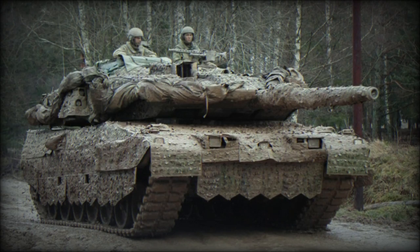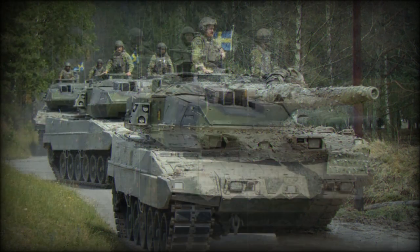The Stridsvagn 122, or Strv-122, is the Swedish designation for German Leopard 2A5 series main battle tanks in Swedish Army service.